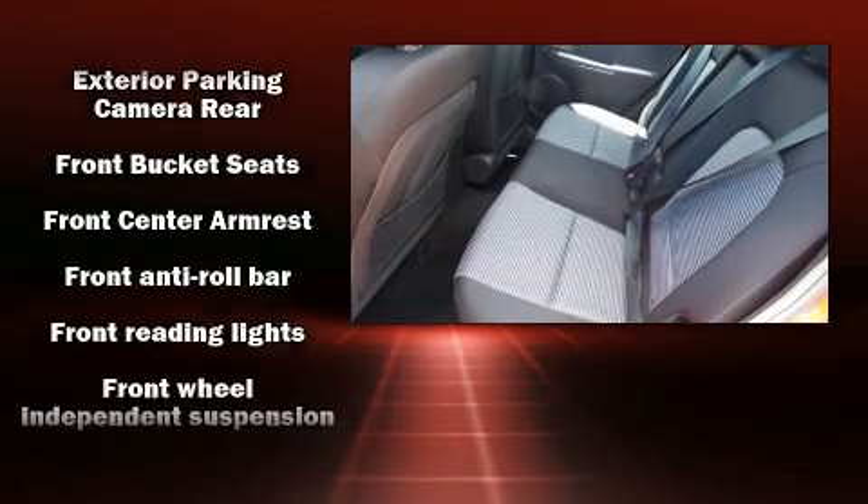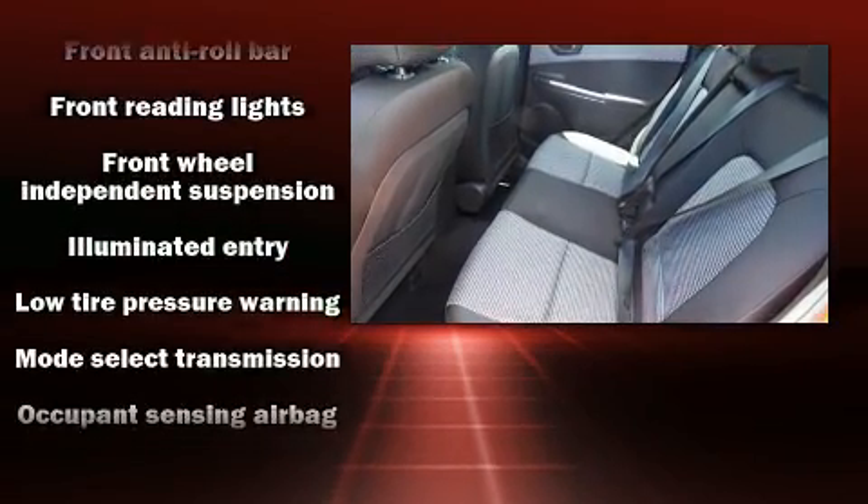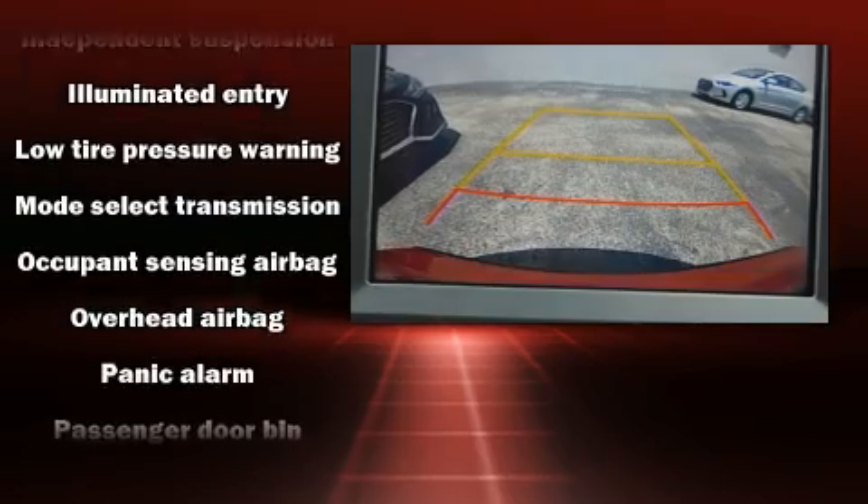Audio features include an AM FM radio, steering wheel mounted audio controls and six speakers providing excellent sound throughout the cabin.